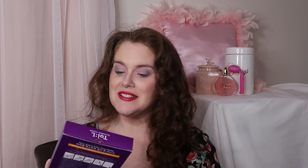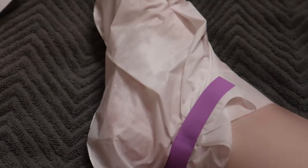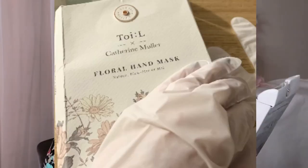This is to be used in the shower, so obviously I will not be doing a demo of this, but maybe I could do it on my arm to show you guys. We have a foot mask extra silky — I think I'd be embarrassed to show you the before pictures of my feet, but I've been wanting to try one of those foot masks. We also have a hand mask extra silky, and then a floral hand mask. Let me know if you've ever tried anything like this or from this brand.